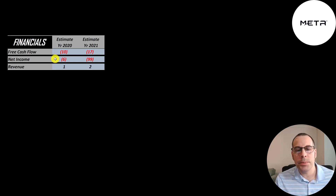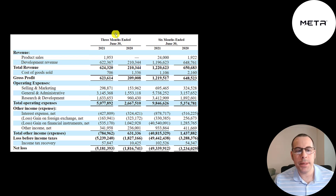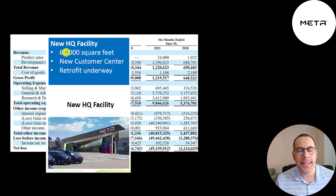Net income is the profit or loss on the income statement — revenue minus expenses — and that's negative in both years as well. Revenue is sales for the company, pretty small at $1 million up to $2 million. In the first half of 2021, they only had $24,000 of product sales. Most of their sales are development revenue — paid for completing milestones in contracts. They haven't gotten to large-scale manufacturing yet. They have a new HQ facility that's 68,000 square feet, with room for both R&D and manufacturing.